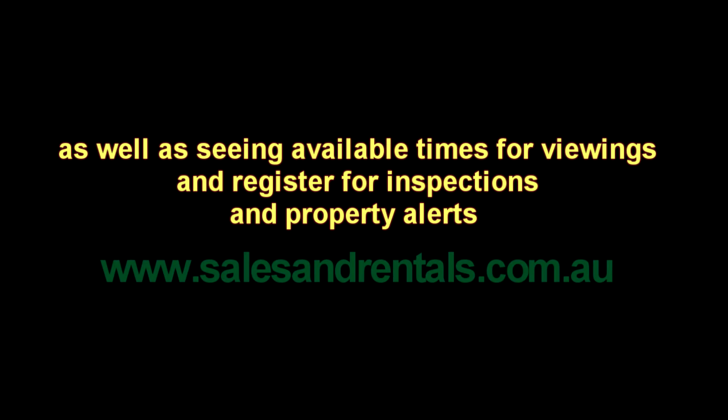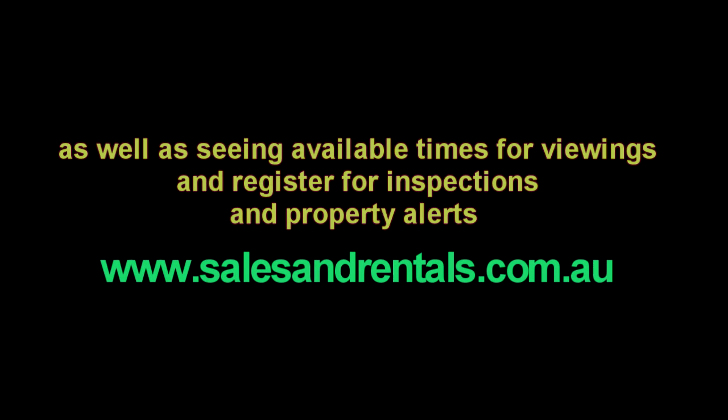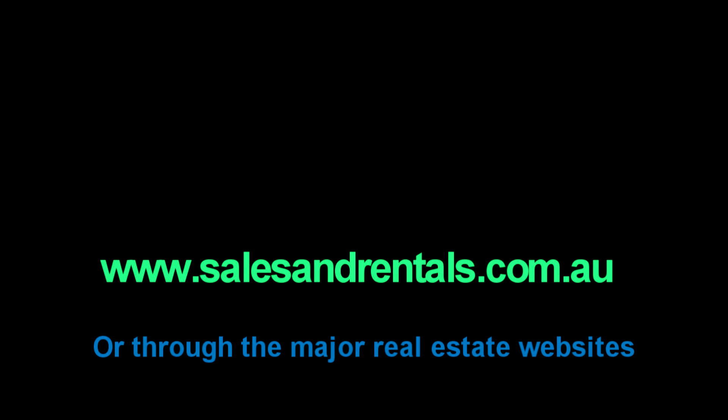To view our property photos of this property online and for more information, including inspection times, viewings, registering for inspections, and property alerts, please visit our website at salesandrentals.com.au or through all the major real estate websites.